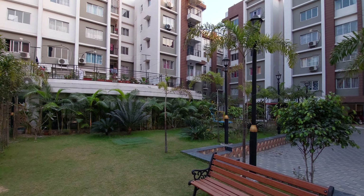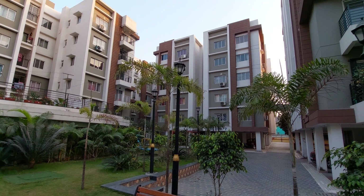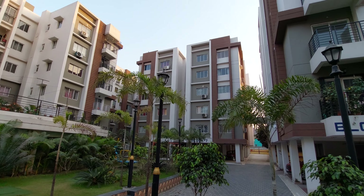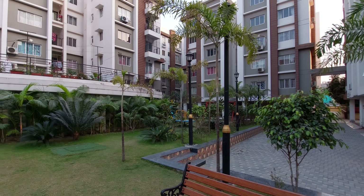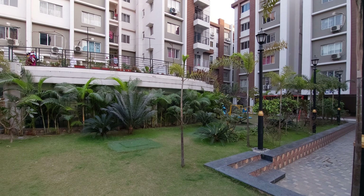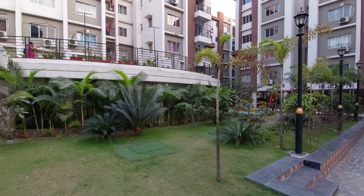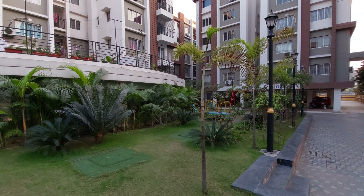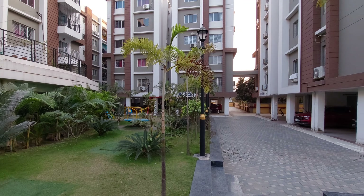We have two BHK and three BHK apartments in this project. The carpet area of the two BHK starts from 600 square feet, and for the three BHK it's about 850 square feet carpet area as the starting size. As of February 2023, the price is six thousand one hundred rupees per square feet.